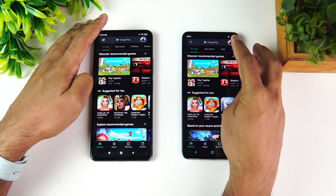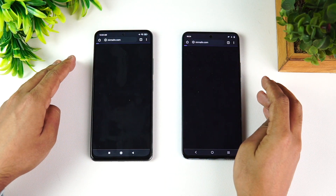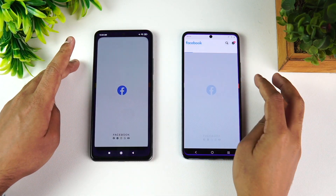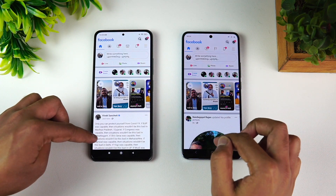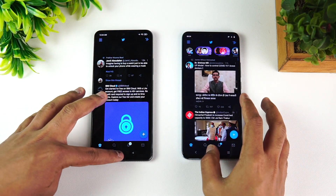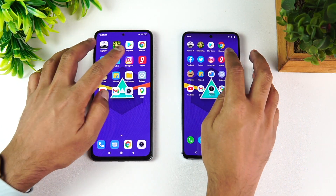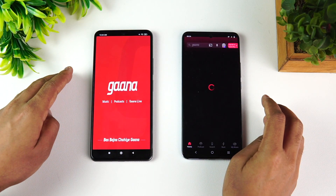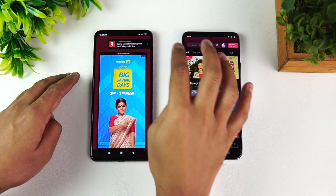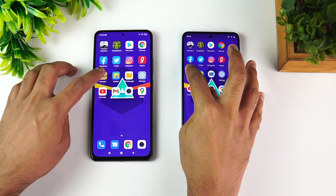Next is the Play Store — almost the same time on both. Chrome browser — again almost the same. Facebook was faster on the Vivo X60. Twitter was once again faster on the X60. Instagram was also faster on the Vivo X60.